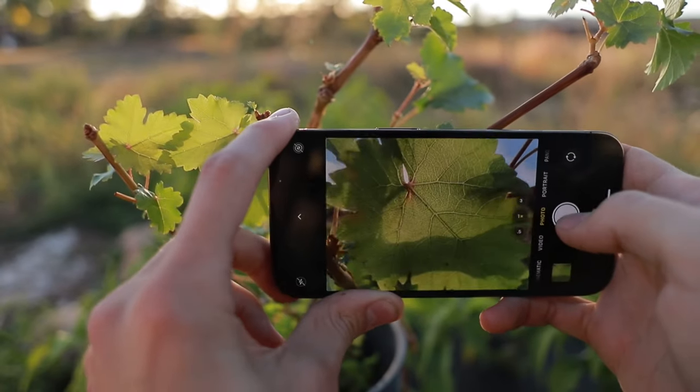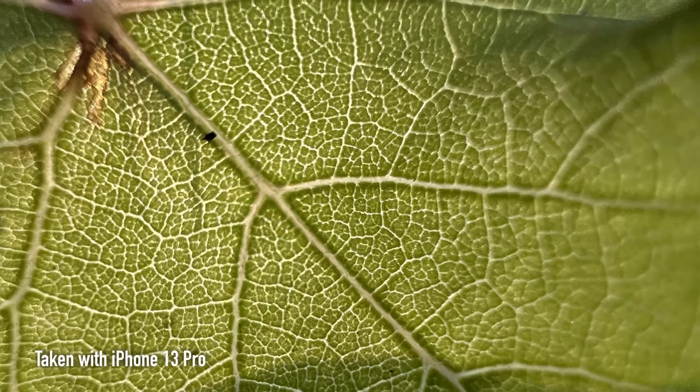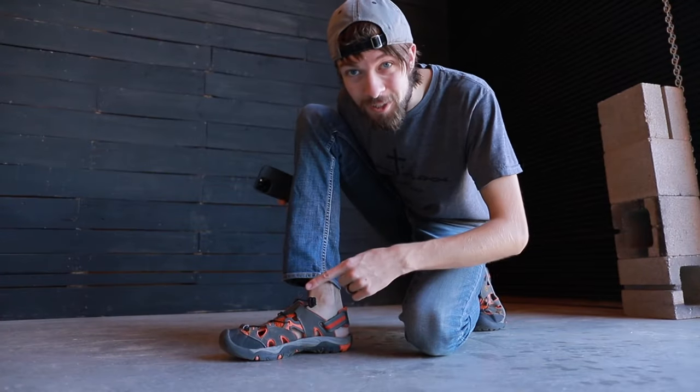The iPhone 13 Pro is the first iPhone to have a macro lens on one of its cameras. I'm really excited to try out this new feature and to see what kind of photos and videos I can get with it. Let's take a look at my shoe.